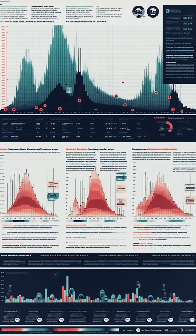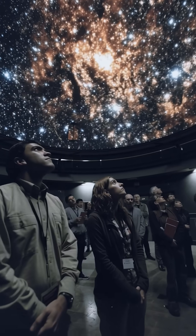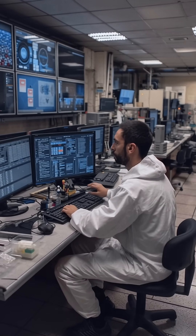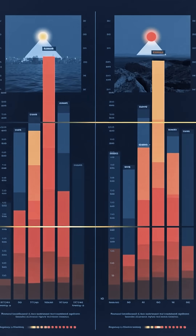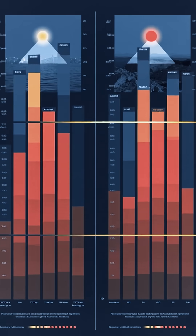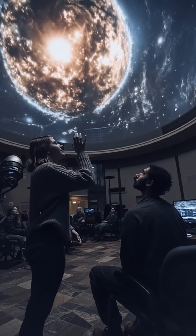Reporting their results in Proceedings of the Royal Society A, they trained 10 participants in a planetarium simulation and logged over 2,400 attempts to locate the sun. Nearly half of the trials — about 48% — beat a no-sunstone approach, with the best accuracy when the sun sat low near the horizon.